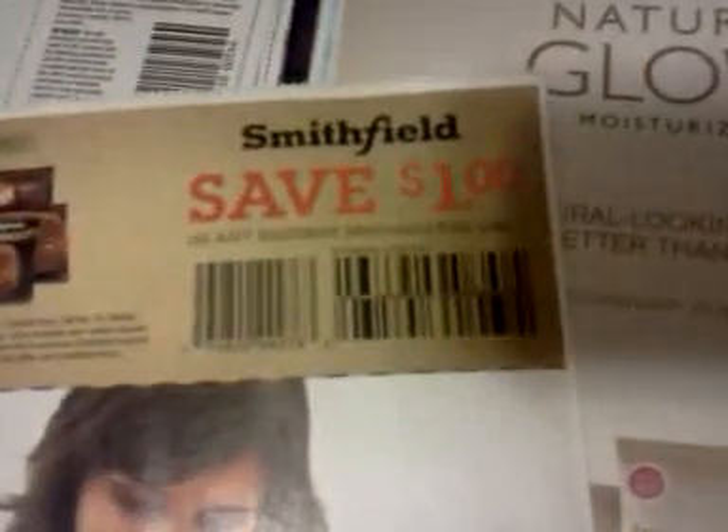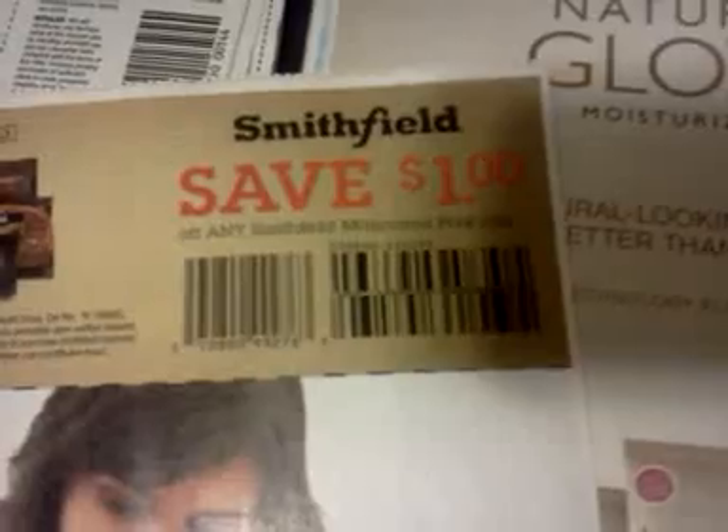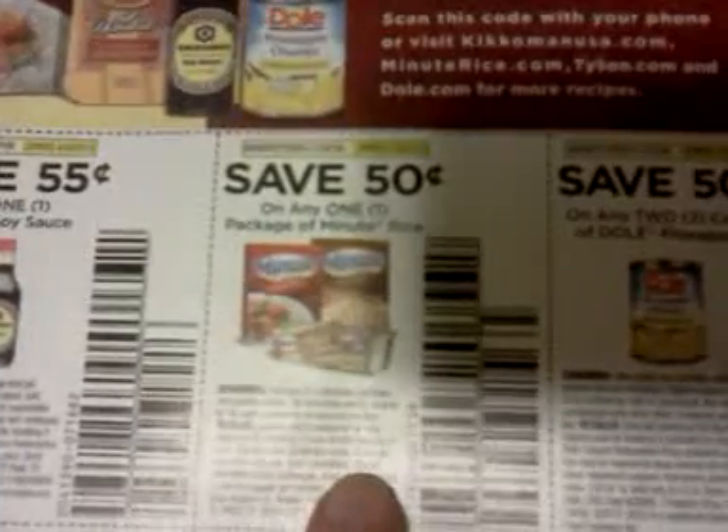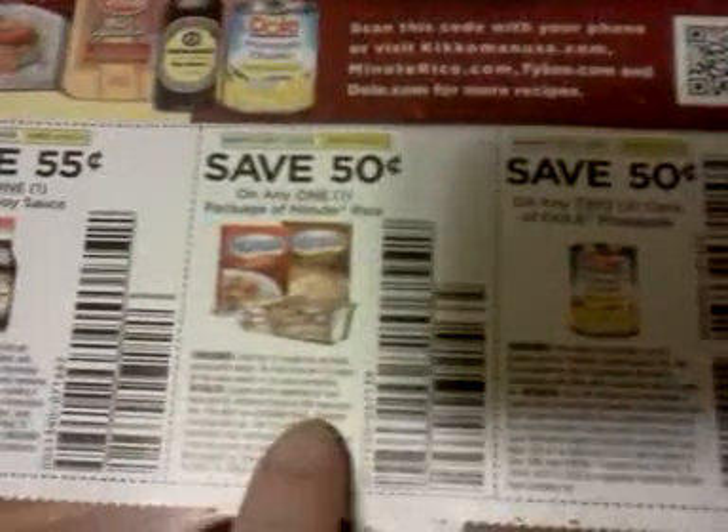Save $1 off any Smithfield marinated pork loins — that's just an add-in there. Save $0.55 on any one Kikkoman soy sauce. Save $0.50 on one package of Minute Rice. You can believe I'm going to cut out every one of these I can get my hands on and go to Kroger for the Mega Event — ha, stock up on some rice.